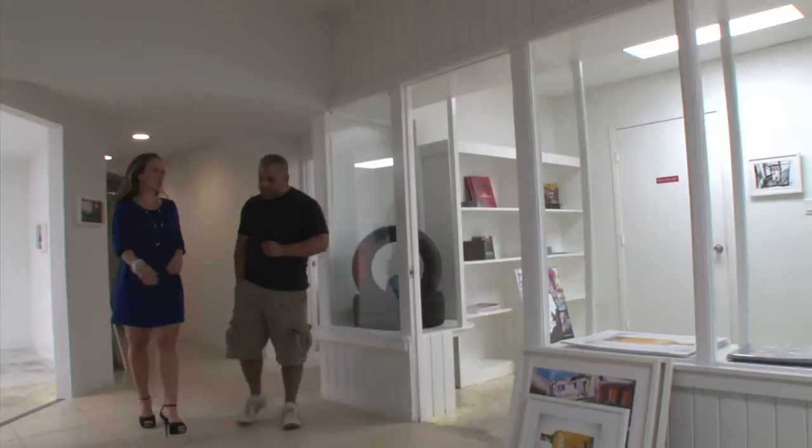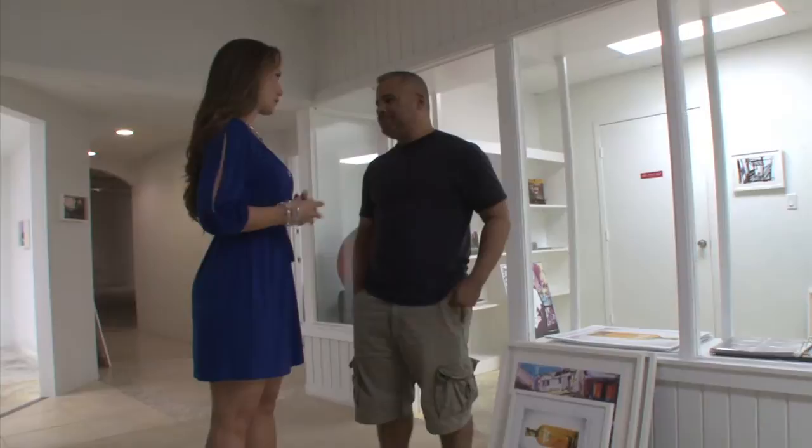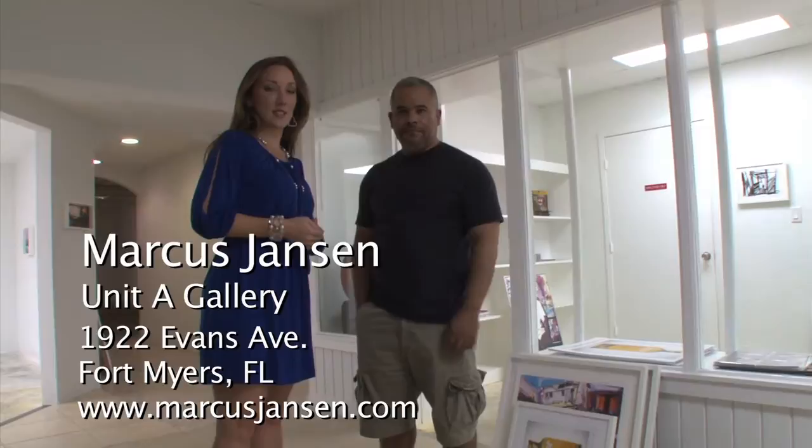Thank you so much, Marcus. What a treat. To see Unit A and get a real in-depth look at where you work and your surroundings. Always welcome to stop by. And you need to come by to Unit A the first Friday of every month during Art Walk to see Marcus Jansen's beautiful paintings.